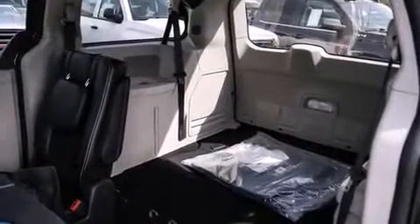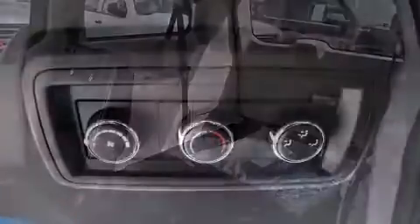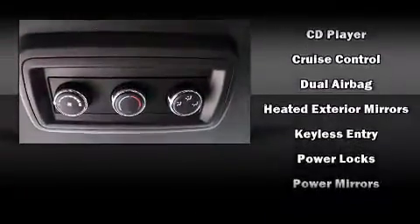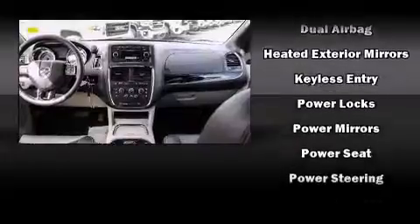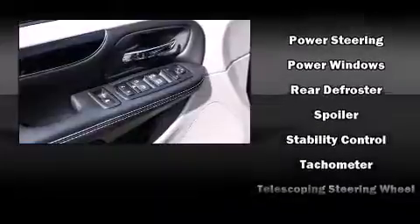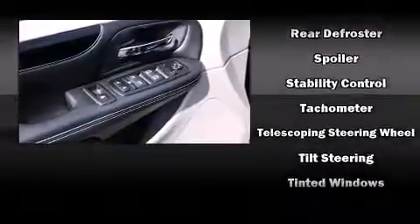Dodge ensures the safety and security of its passengers, with equipment such as dual front-impact airbags with occupant-sensing airbag, head curtain airbags, traction control, anti-whiplash front head restraint, a panic alarm, and four-wheel disc brakes with ABS. Brake Assist technology provides extra pressure when applying the brakes.